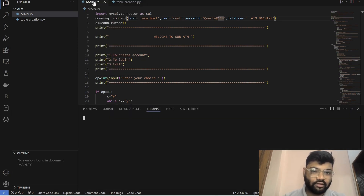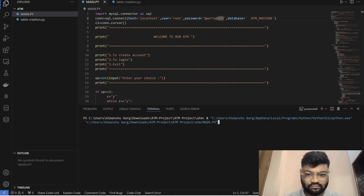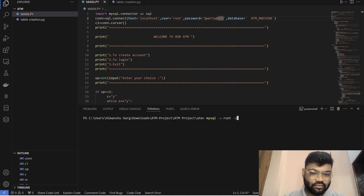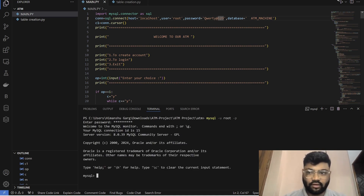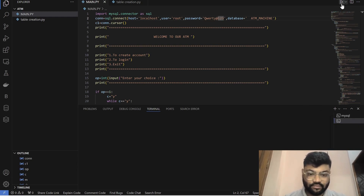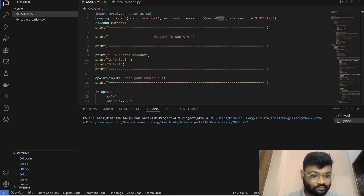Go to new terminal. Run the suitable SQL command, enter the password of your SQL, and try to run this code. You will see how Python and SQL work together seamlessly.